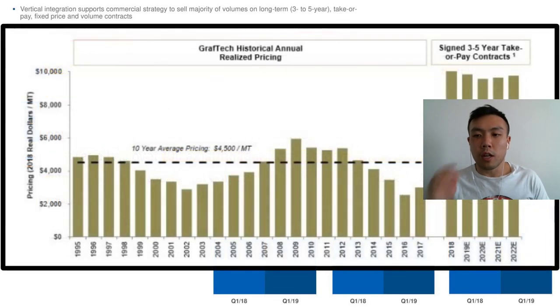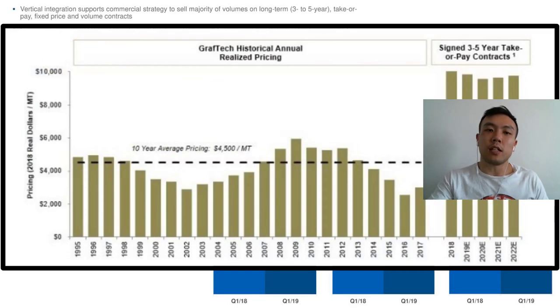Prior to 2018, GrafTech was also at the mercy of both spot prices for electrodes and spot prices for raw materials. But as you can see, with the three-to-five-year take-or-pay contracts, they've effectively mitigated 87% of that risk.